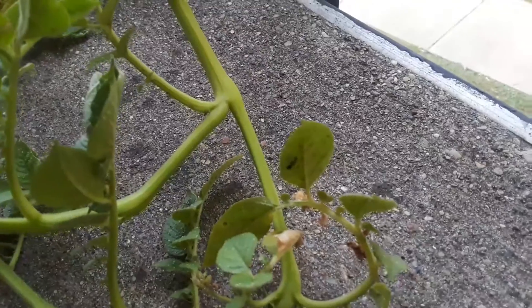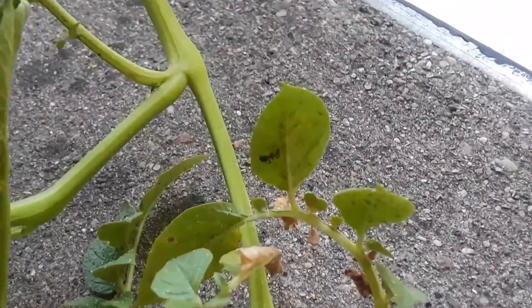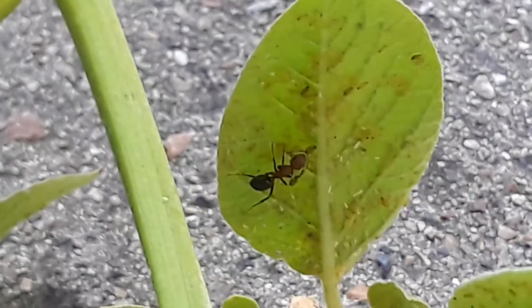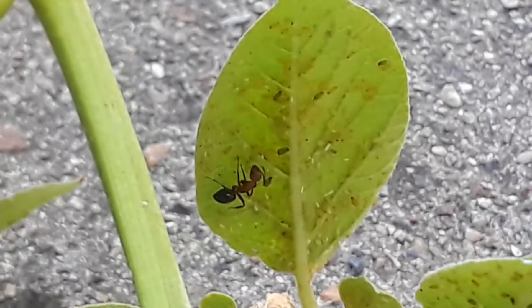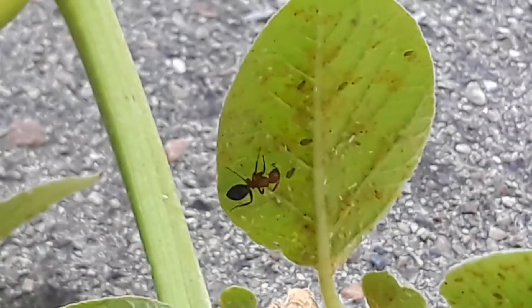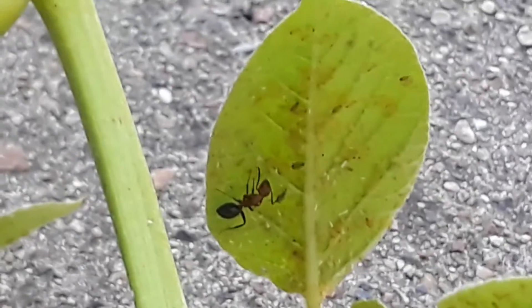I gotta get up close here — be able to zoom. Here's an ant guarding these aphids. And all those little ones, they're really hard to see because they blend in.